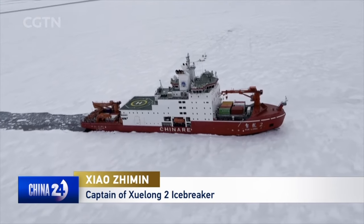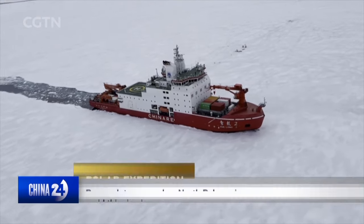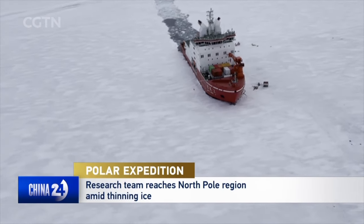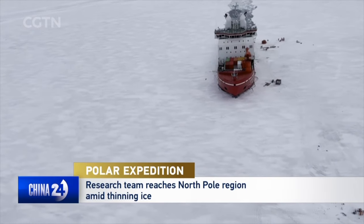The sea ice in the high latitude areas of the Arctic is still very dense and thick. This is where the strong ice-breaking ability of the Xuelong-2 comes into play. Support units also provided the expedition with ice and weather information.